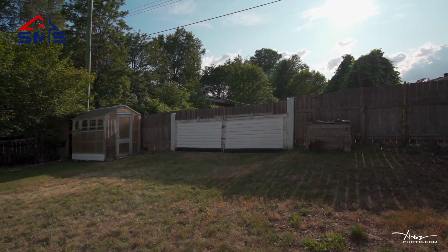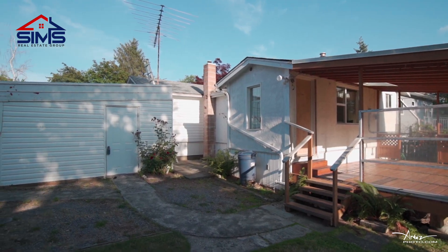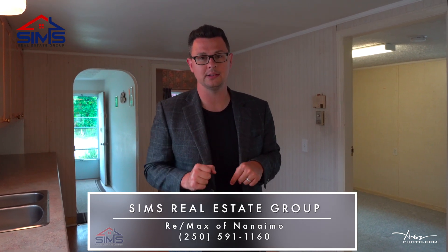This property is actually a gem and it's priced for just the cosmetic updates that it needs. Come put your own touch and spin on this home. Definitely reach out to your realtor and schedule your appointment — this one definitely won't last long.